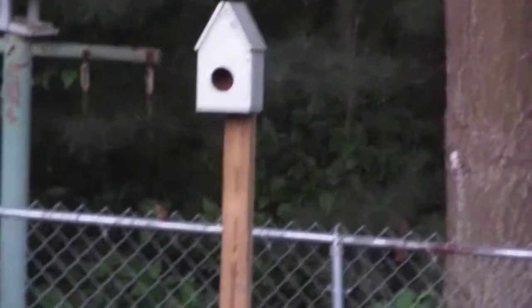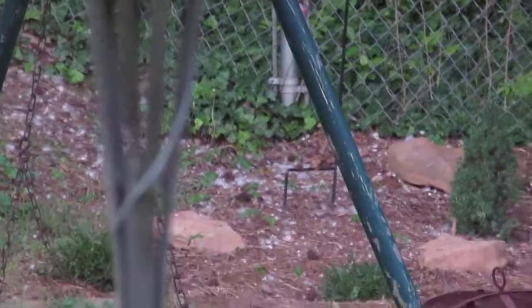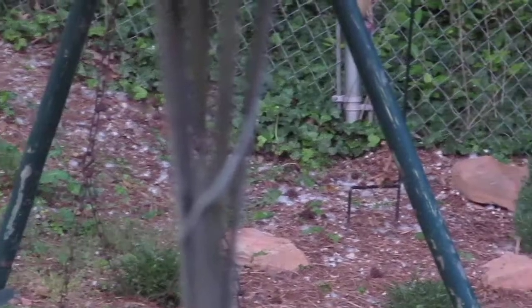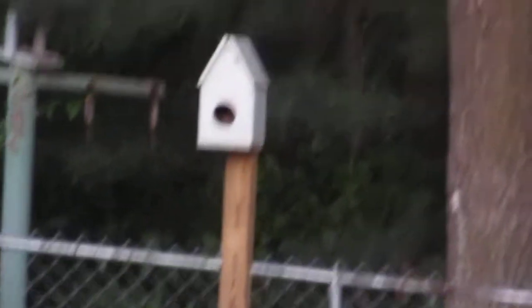And back up he goes. He wants to drop something. He's looking for something really great for his new home. Back into the house he goes. That's so cute.